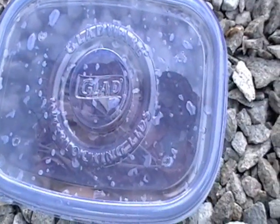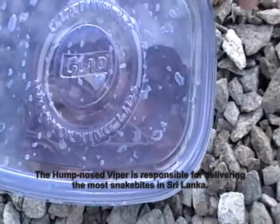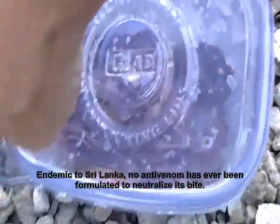In this container we found a hump nose viper, which is one of the more beautiful snakes that comes from around here. It is venomous — this is one that contributes to a lot of snake bites here in the country.